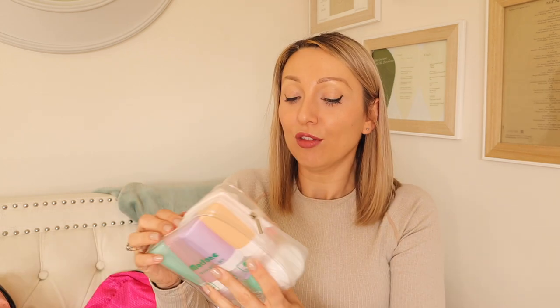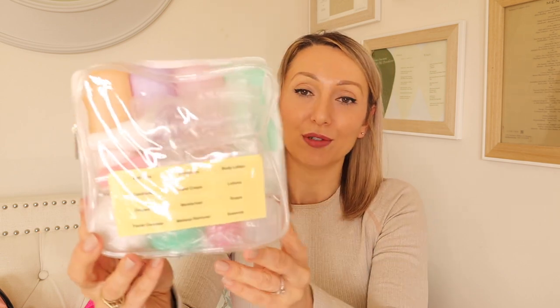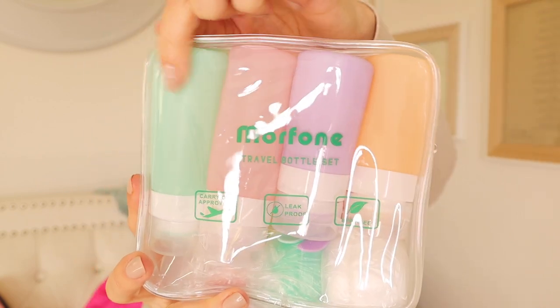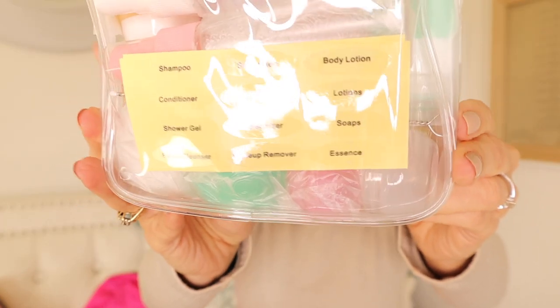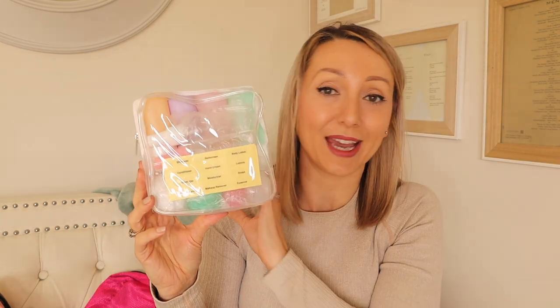I've also got a travel bottle set, which I'll probably use more for work trips or weekends away with hand luggage only. It's perfect for decanting shampoos, conditioners, and other products. You get four big fill-up bottles, spray bottles, and small cream pots so you don't need to take a large container. What I really like is that it comes with labels so once you've decided what goes in each bottle, you can label them.